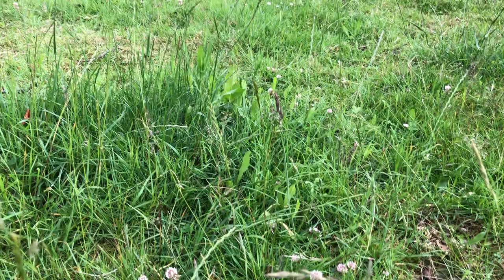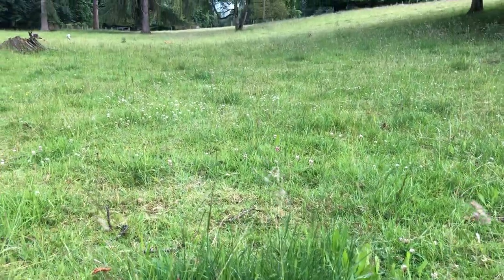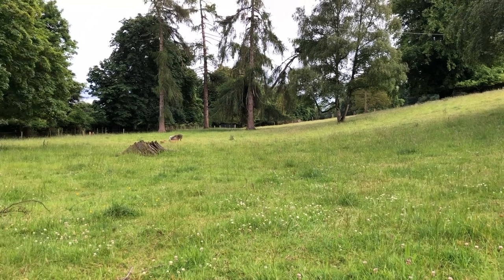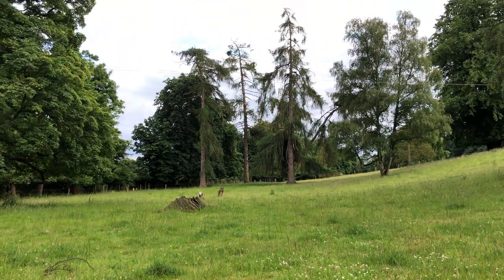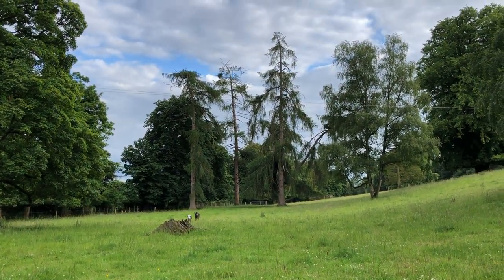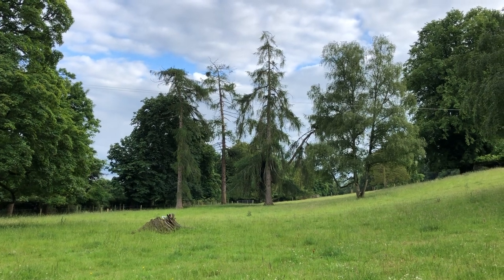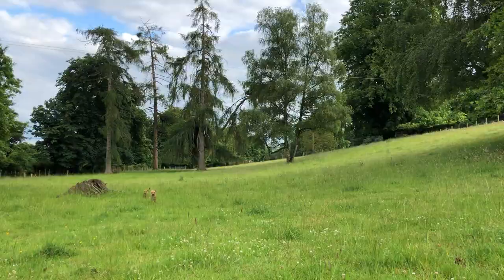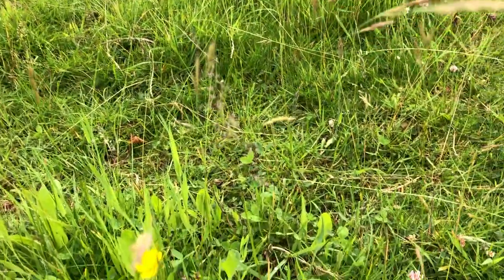The lambs have been grazing on here and I've just taken them off and put them into another field, and the swallows are all flying across the field very low because of the insect life that are flying up and about. So a very good, diverse sward.